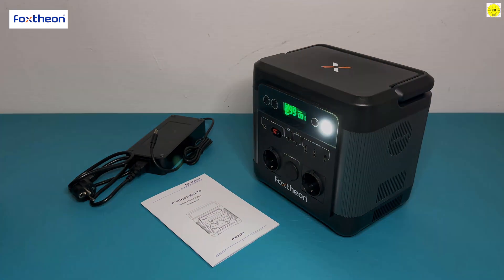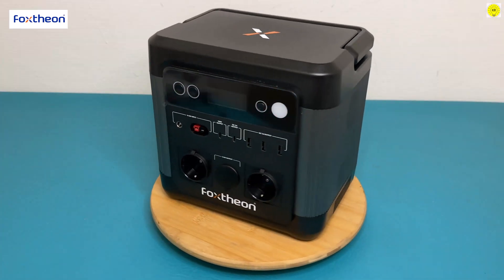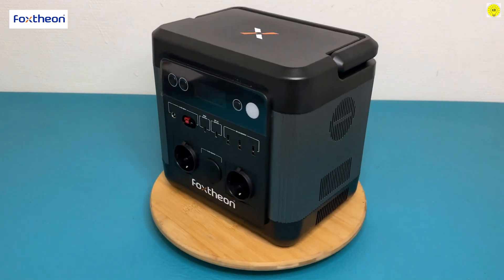The Foxtheon iGO 1200 comes with a powerful LED light. Net weight: 9.8 kilograms. Dimensions: 245 x 185 x 245 mm.